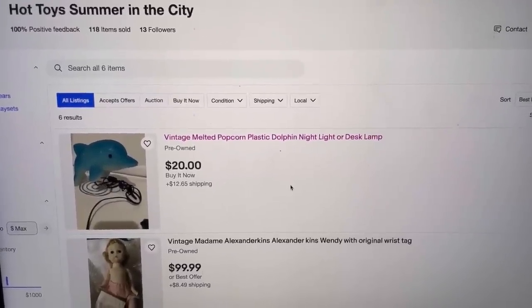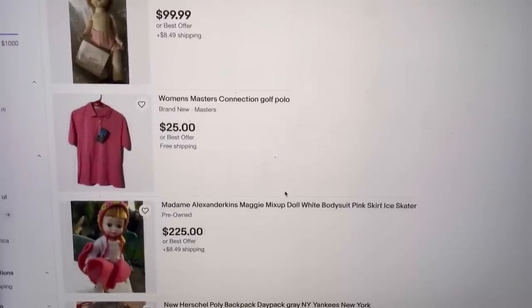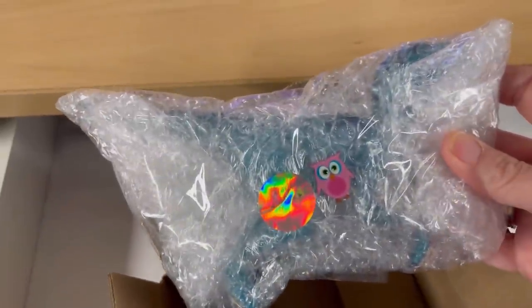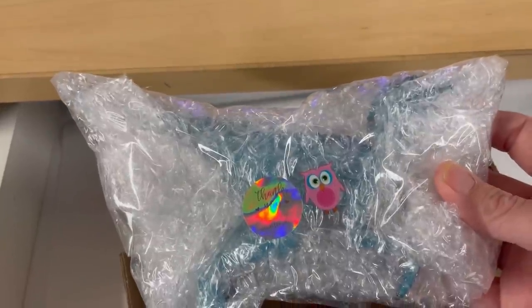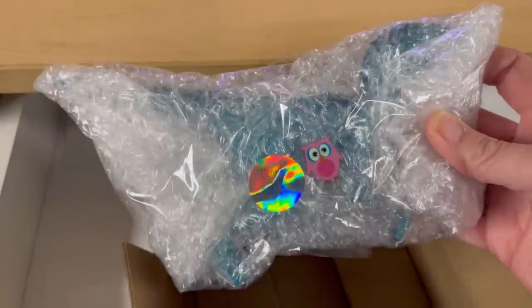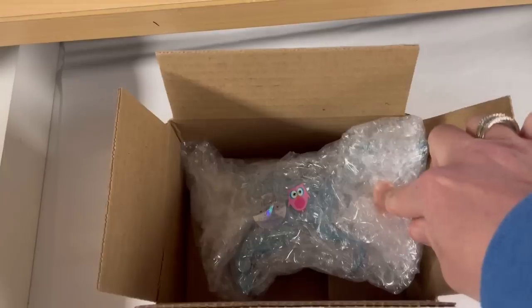Okay, Hot Toys Summer in the City. I don't always show stores if somebody makes a purchase, but I just happen to be on here getting her item all packaged up. I've got a little 'thank you for supporting my small business' and if I know it's somebody who watches my channel, if I have some owl stickers I'll pop one of those on there — that's kind of my thing, I love owls. I'm going to have to get a bigger box; it's not going to fit.